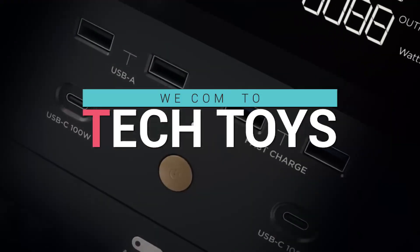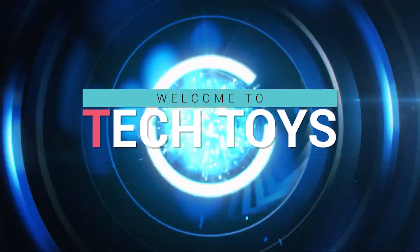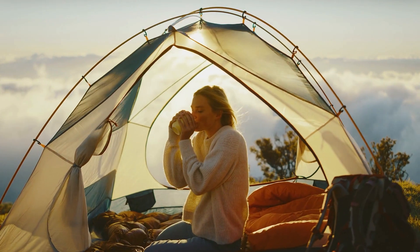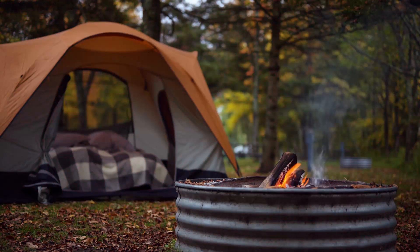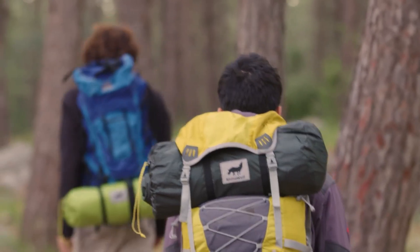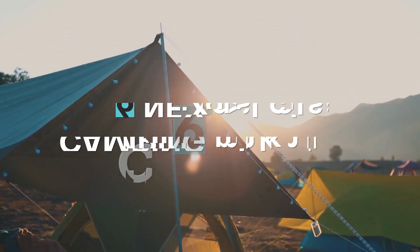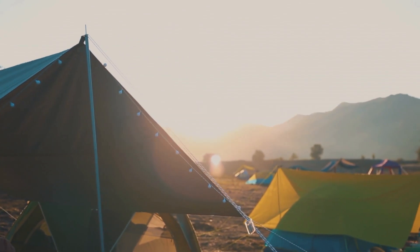Hello everyone and welcome back to our channel where we bring you the latest and greatest in the tech world. Many of our viewers must be travelers who often have to camp in some beautiful part of the world. So are you travelers ready to take your camping experience to the next level? In this video, we're going to showcase six next level camping gadgets that will make your camping trip unforgettable.